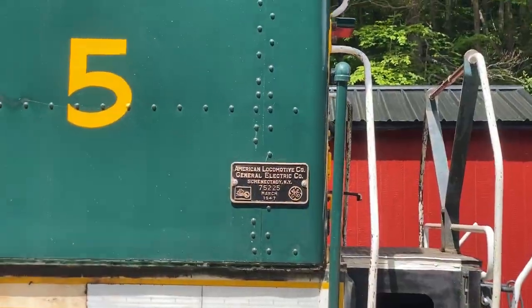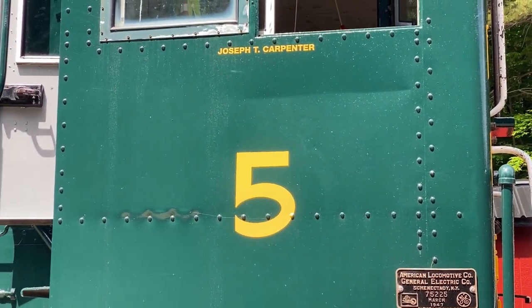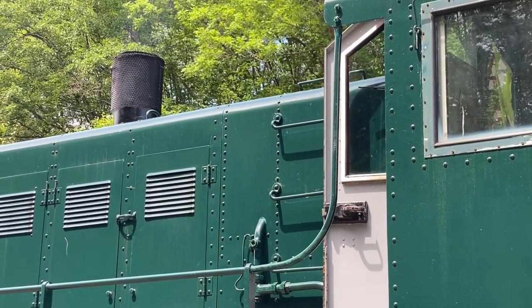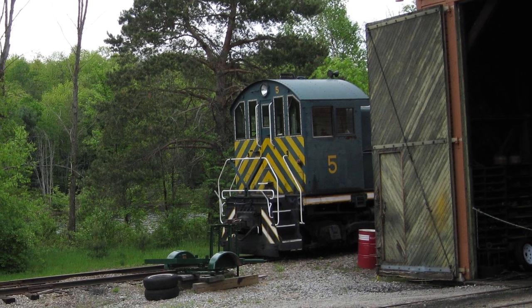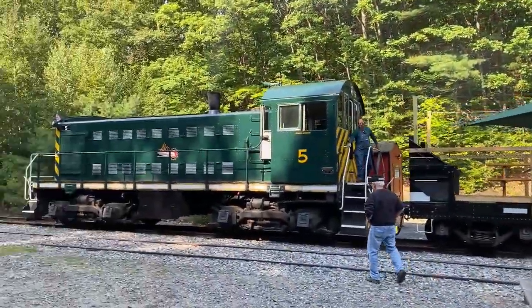I've mentioned Alco 5 on the channel before when I covered the Saratoga, Corinth, and Hudson Railway. Hal Raven has done a fantastic job restoring Alco 5, and I visited it for the first time in a dozen years in early 2022. That's right — four-year-old me saw Alco 5 in North Creek in 2009, and the little plant switcher hasn't left the Adirondack branch since.